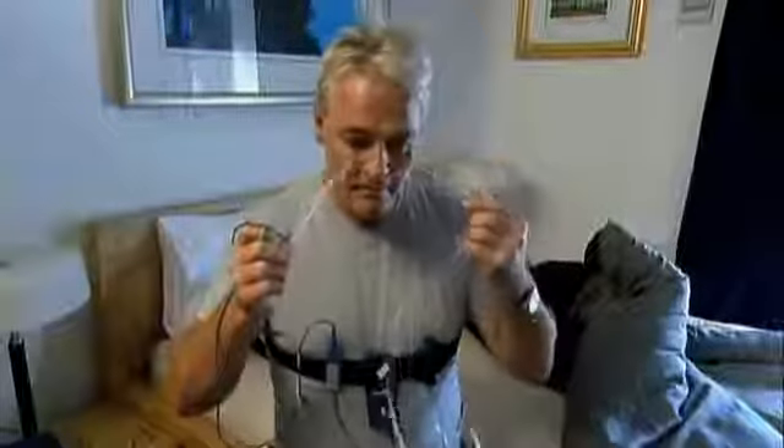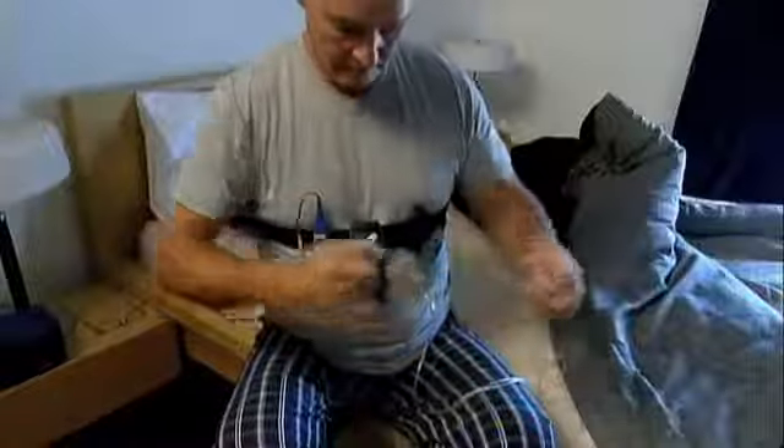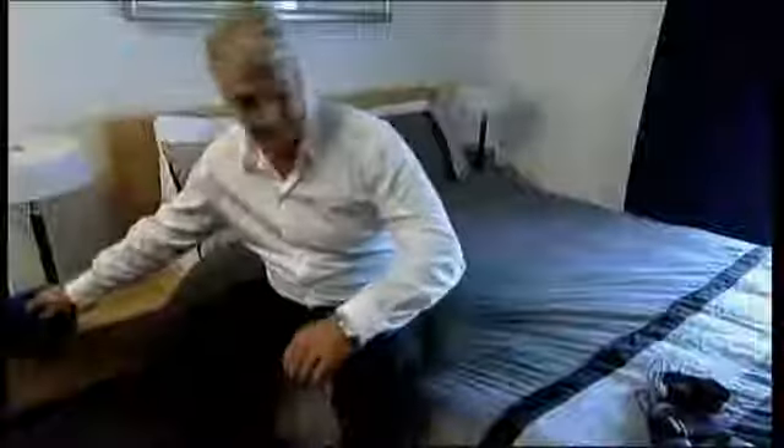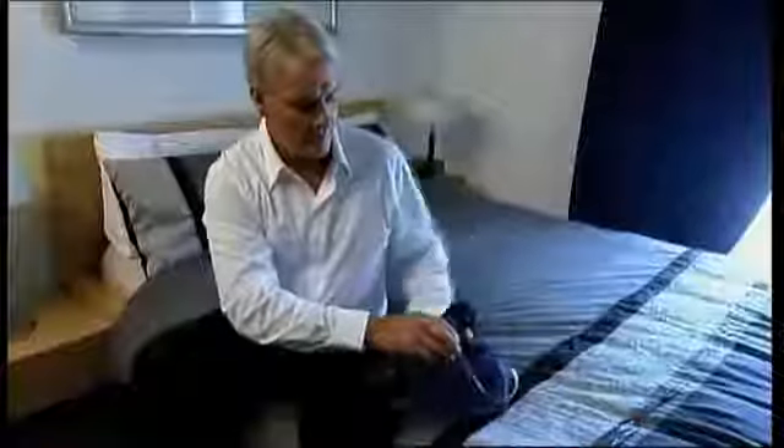Then remove the tube from your nose and the tape and sensor from your finger. Save all the components and return the ApneaLink Plus system to your clinician for analysis. If you'd like to go back over these instructions, please rewind the video and we'll take you back through them.